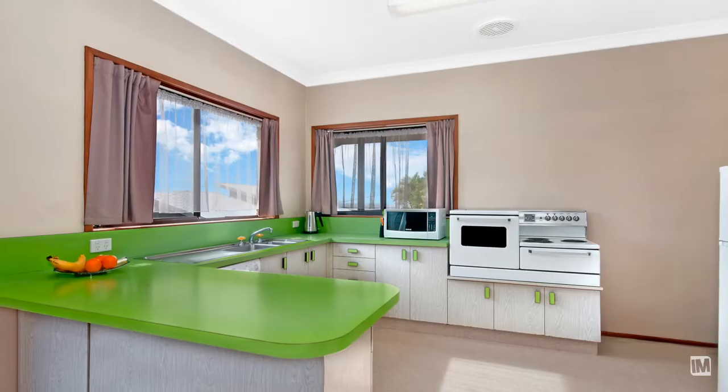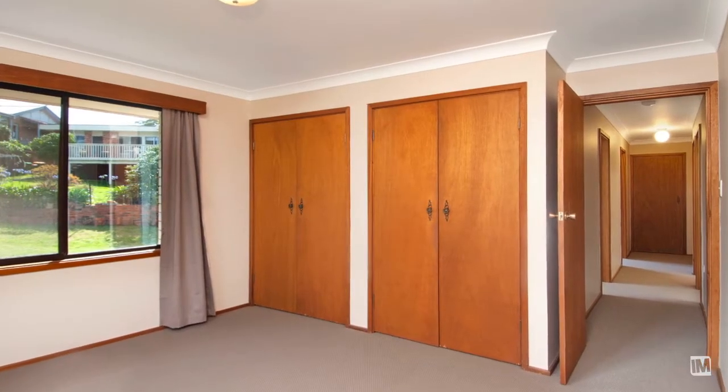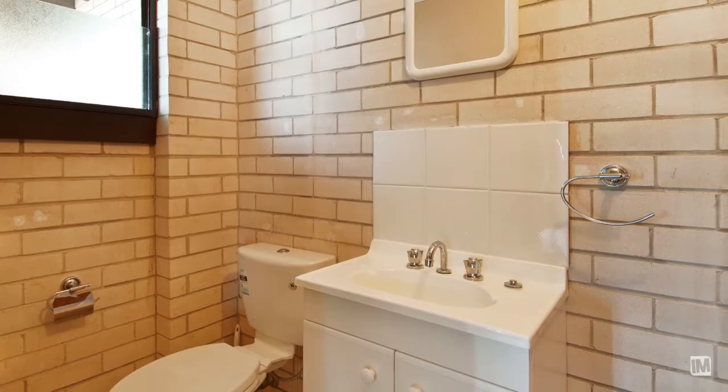The kitchen is in original condition but has a load of potential to take it again to that next level. The accommodation of the home consists of three large bedrooms, and downstairs the opportunity to have a fourth with ensuite or a rumpus area serviced by another bathroom.